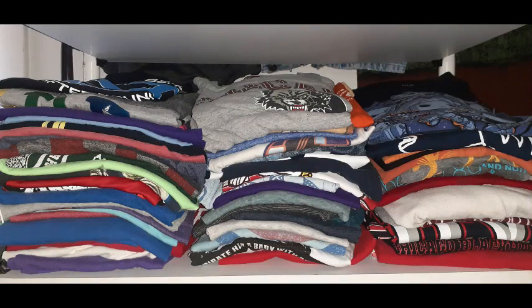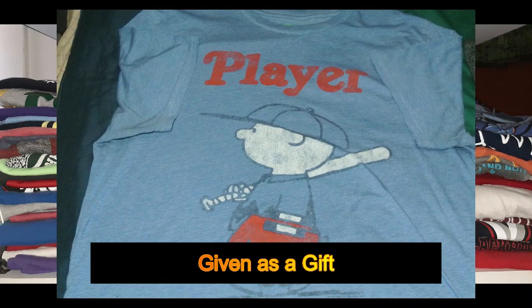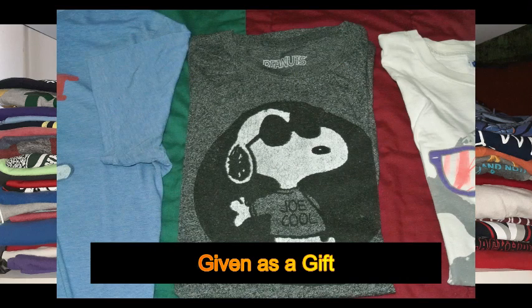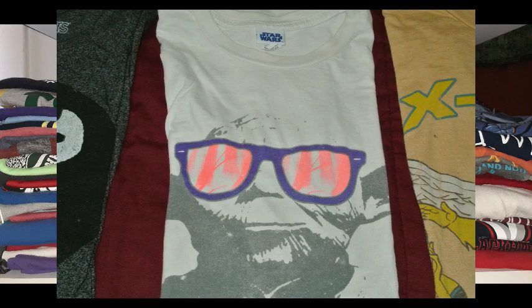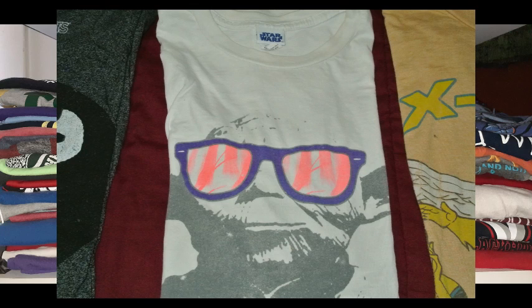The next brand is probably one of my favorites. People who have known me for many years know I love Charlie Brown, Snoopy, and all the Peanuts characters. I think these shirts were given to me as a gift. I also love Star Wars — I don't have a Darth Maul shirt yet, but I will be getting one because he's my favorite villain.